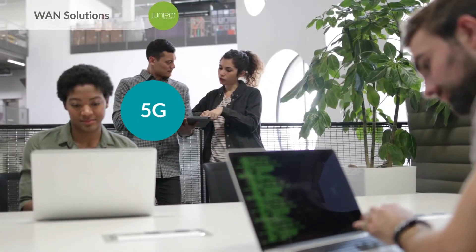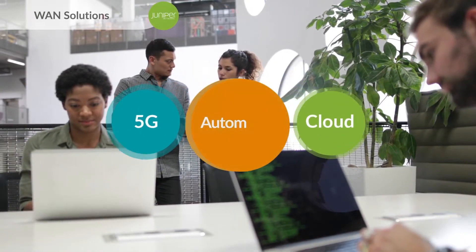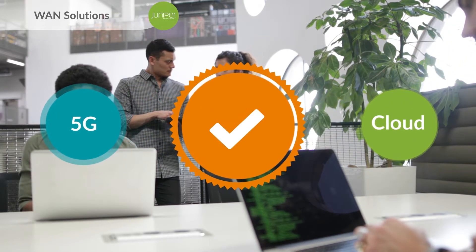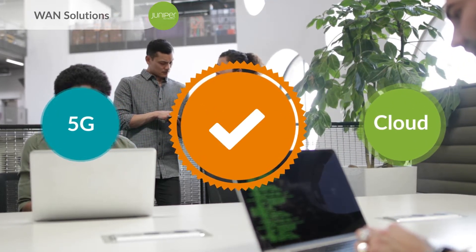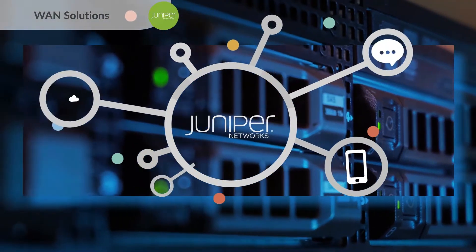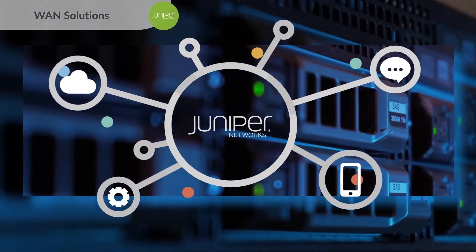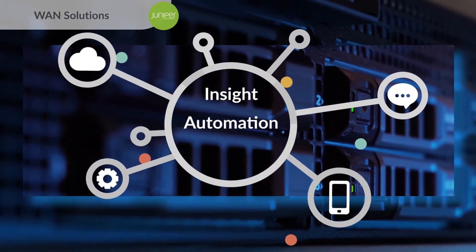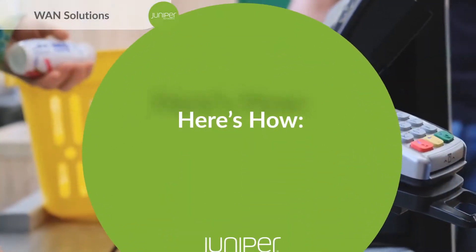As our industry transitions to 5G and cloud, adopting an automation-led approach that simplifies operations and guarantees service quality is more important than ever. Juniper Networks enables you to enrich your user experience across the wide area network with insight, automation, and action. Here's how.